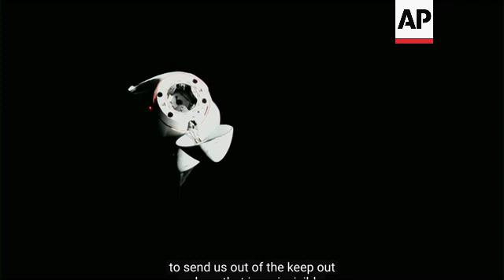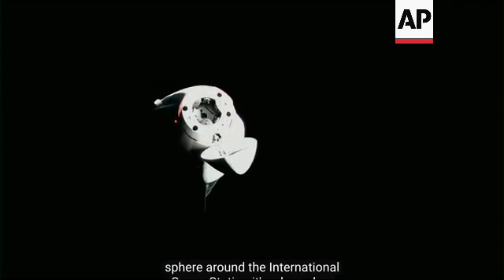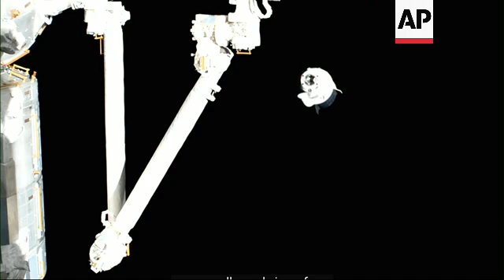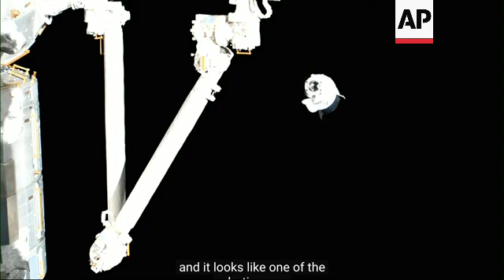That is an invisible sphere around the International Space Station — it's a boundary, 200 meters in radius. We're continuing to get some really cool views from the International Space Station cameras. This one's got Dragon and it looks like one of the robotic arms in the foreground, Dragon in the background.